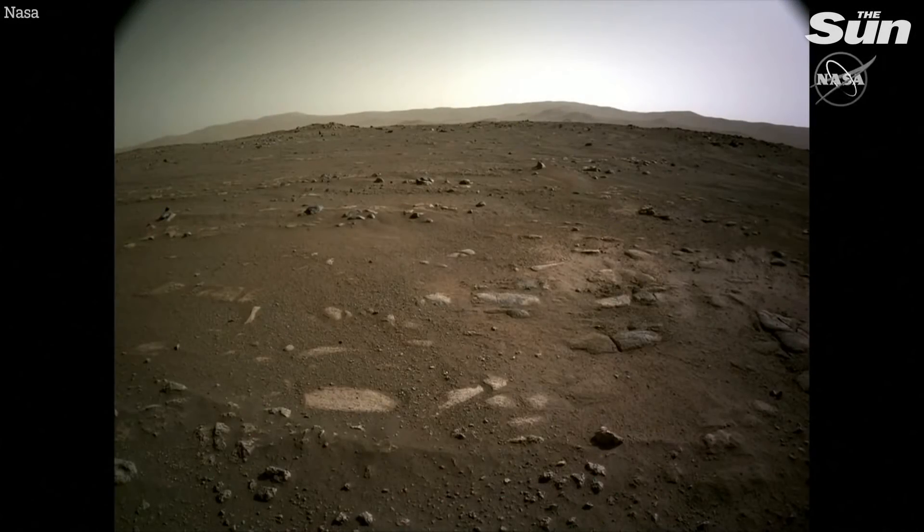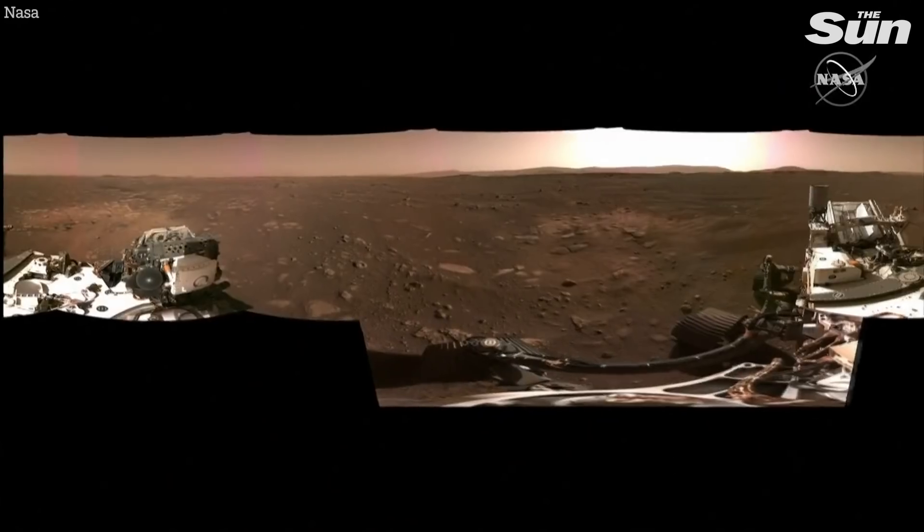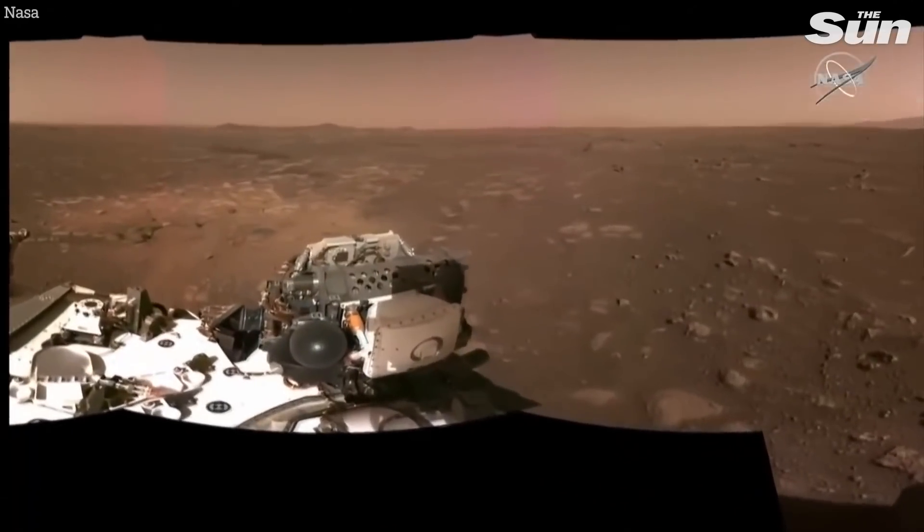The mountains back there and the rocks and things — it really is the surface of an alien world, and we just arrived. You can also see some scouring over on the right. The next image looks over towards the west. You can see the delta out there on the horizon, and more scouring from the rocket plumes. We take all of these images and stitch them together into panoramas.